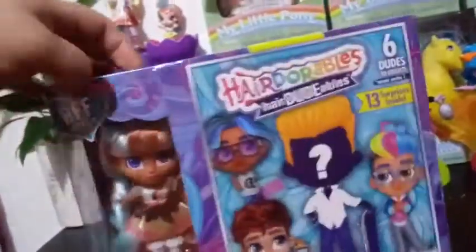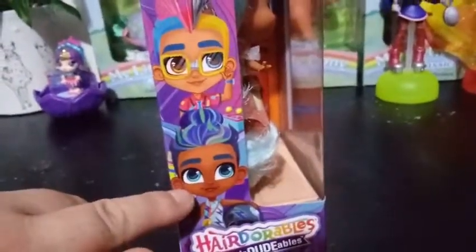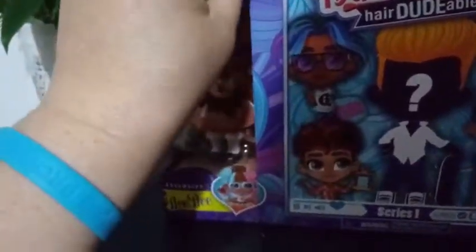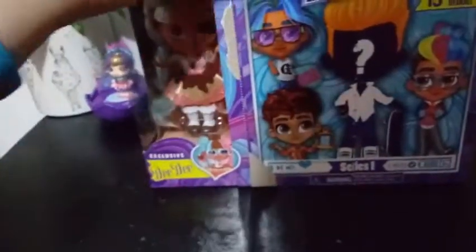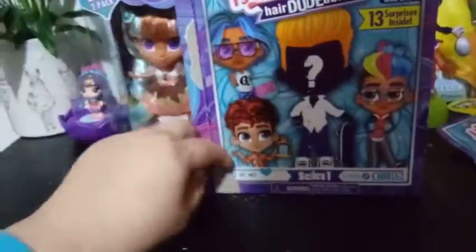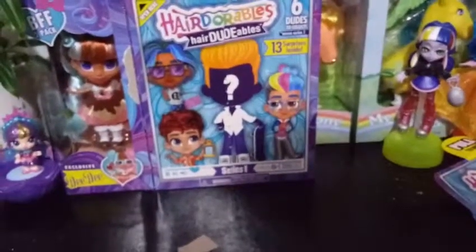Let's get this plastic wrap off and start this party. Before I open it up, I found some more artwork on this side — is that a Hairdoodable with a man bun? There's a tear strip here. The tear strip opens up with that. You know what, if I wasn't blind, it says right here 'open here' — it's Velcro. There's a little scene here and a little checklist.